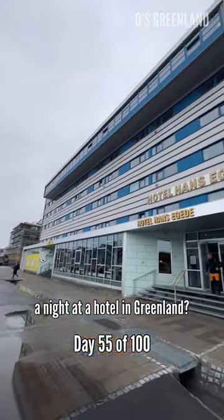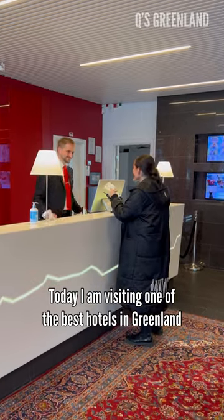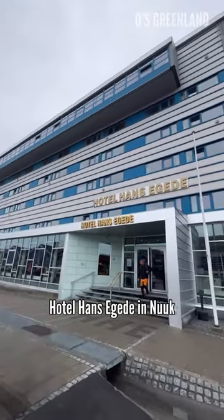How much does it cost a night at a hotel in Greenland? Today I am visiting one of the best hotels in Greenland, Hotel Hans Egel in Nuuk.